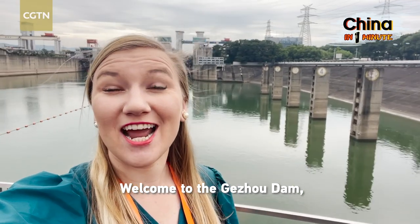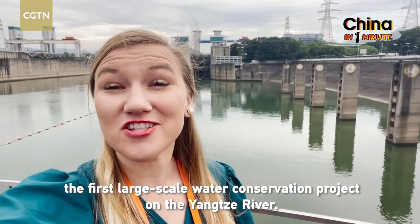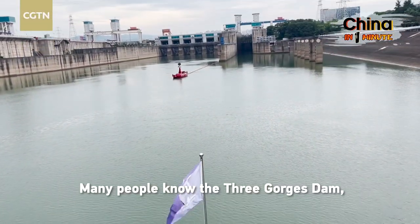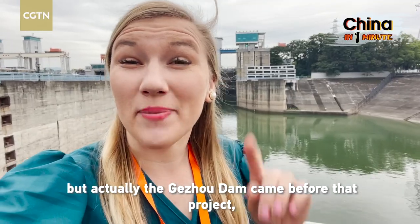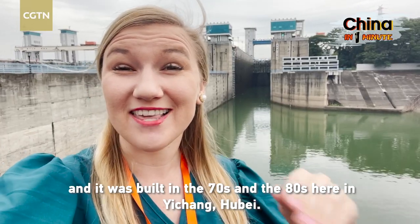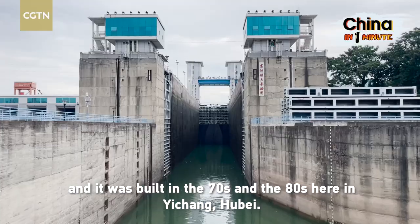Welcome to the Gujo Dam, the first water conservation project on the Yangtze River. Many people know the Three Gorges Dam, but actually the Gujo Dam came before that project and it was built in the 70s and the 80s here in Ichang, Hubei.